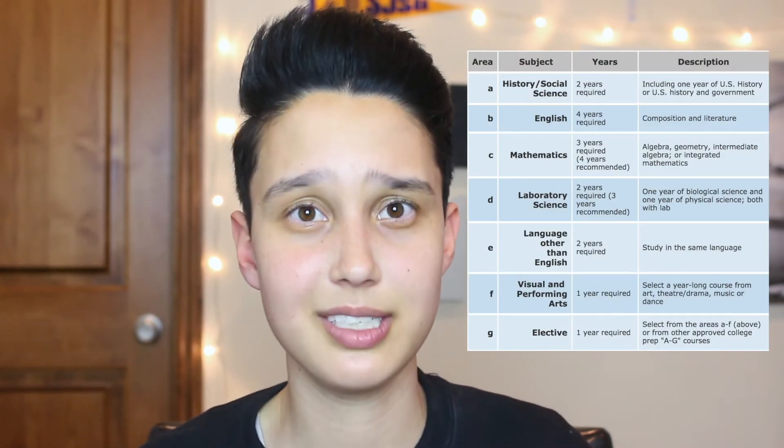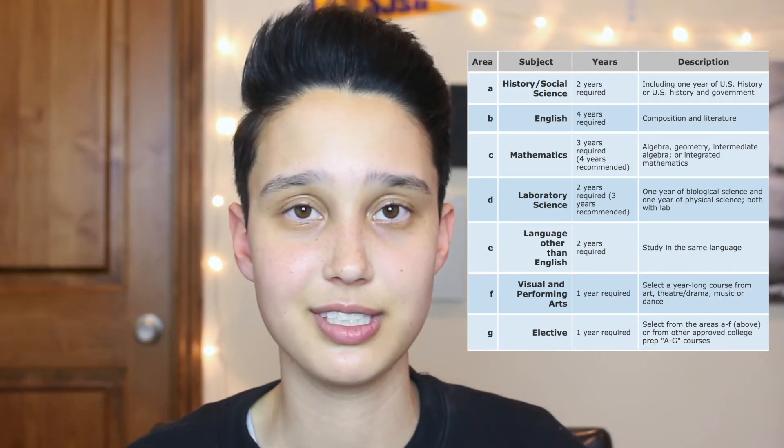A lot of you have asked what SJSU requires for admissions, and basically the only two things you need to do in order to get in are: one, complete all of your A-to-G requirements with a grade of C- or higher, and two, take the SAT or ACT and hopefully do well on it. If you don't know what the A-to-G requirements are, I'll put a link in the description, but you've probably already taken most of those classes if you're a senior in high school.